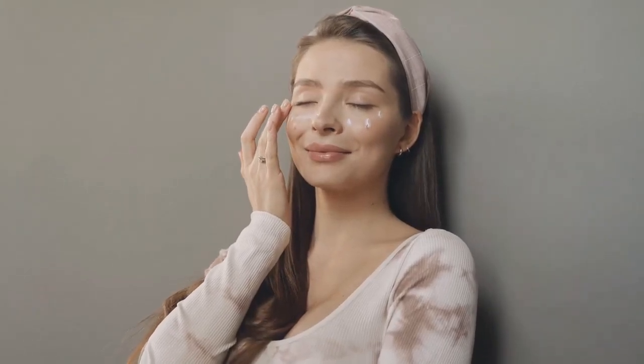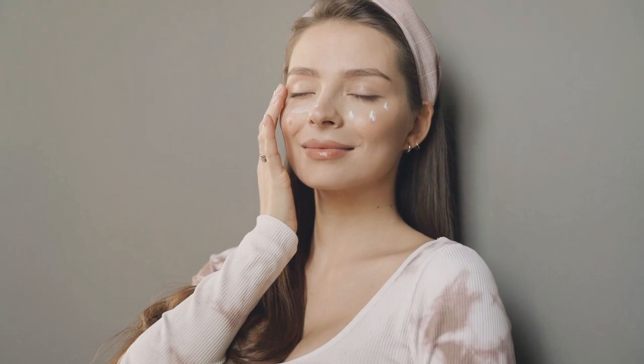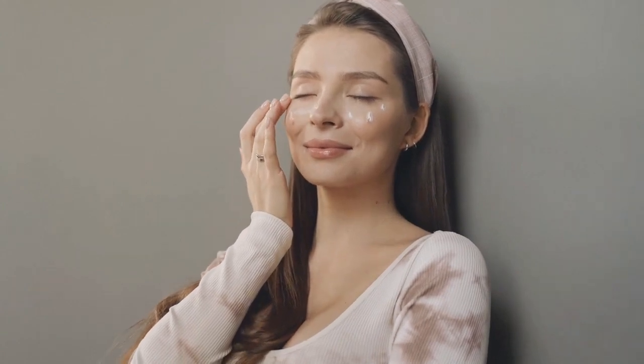Hello everyone! My name is Adele and if you are looking for a healthy way to visibly reduce signs of aging like wrinkles for a more youthful appearance while saving $1,000 on unnecessary collagen injections, then know you have come to the right video. Stick around and stay tuned until the end because I have a ton of information to share with you about the famous collagen intensive.